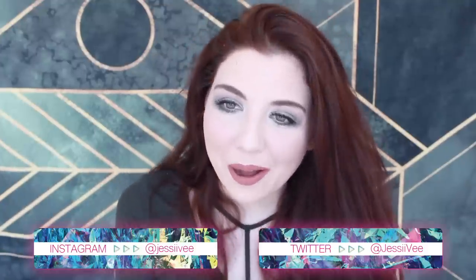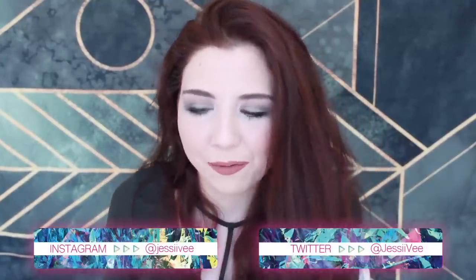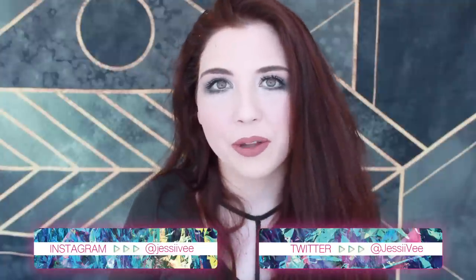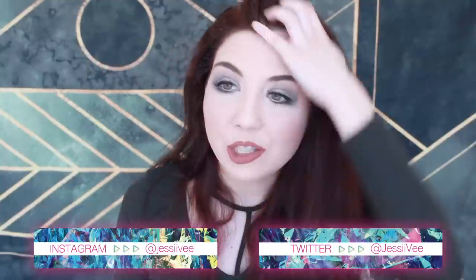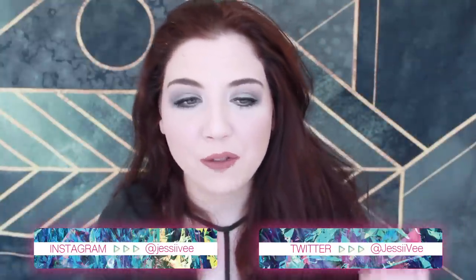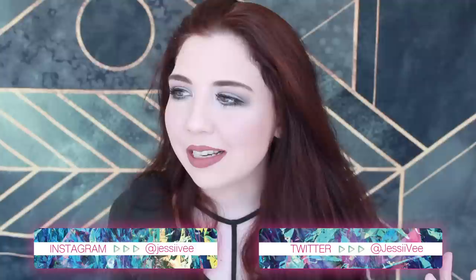Hey guys, it's JessiV. As you can tell I'm still in the same outfit from my first main floor house tour, and that is because I put that video up on YouTube and you guys really wanted me to do a basement tour. I'm filming this a few hours later because I decided to just film it all on the same day.